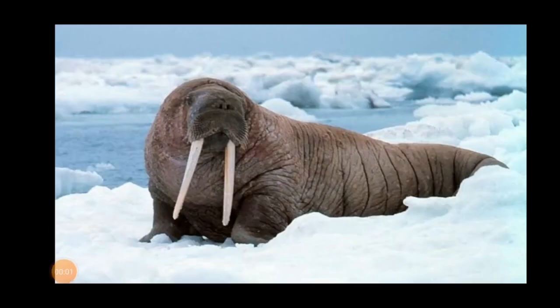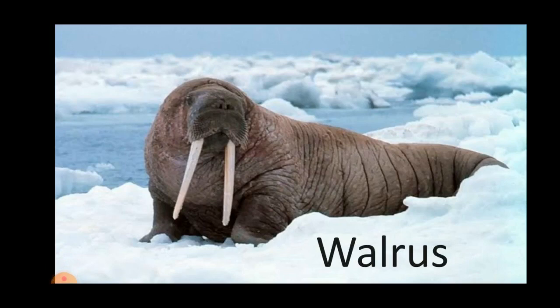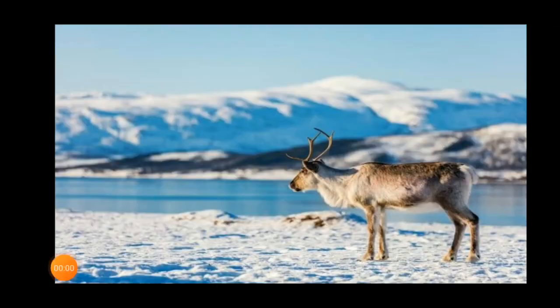The third one is the walrus. Walruses live in arctic and sub-arctic regions of the world, near the North Pole. Walruses have a thick layer of body fat just under their skin that keeps them warm.